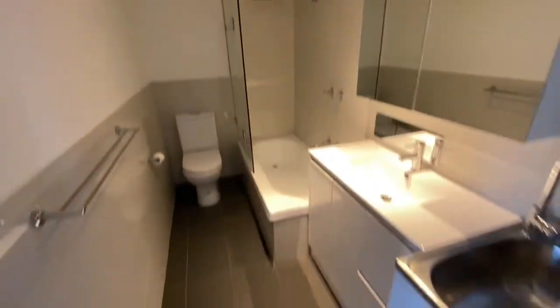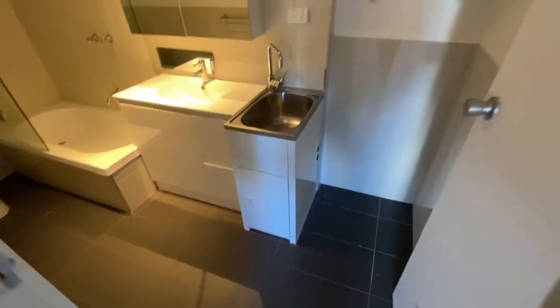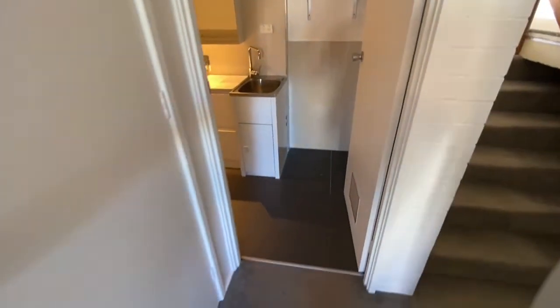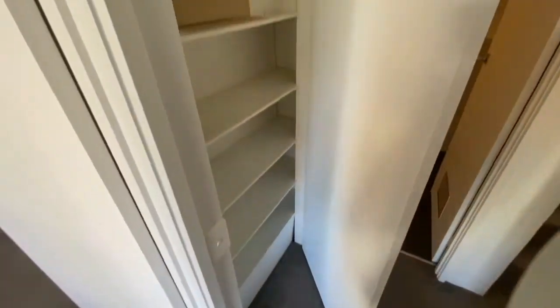Updated bathroom, space for a washer-dryer, and a linen cupboard.